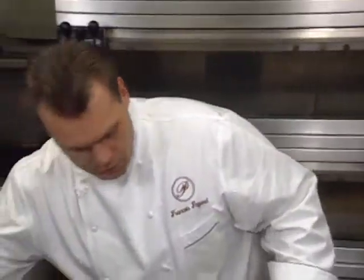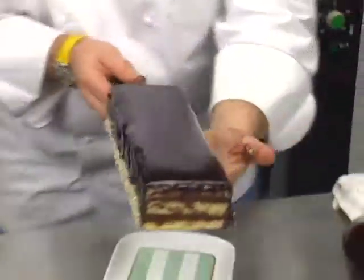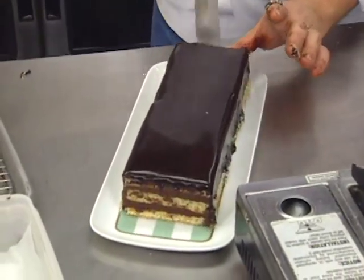François Payard then offers a dazzling dessert from New York. It's comprised of three layers of macaroon-like coconut cake, stuffed with ganache and glazed with more ganache.